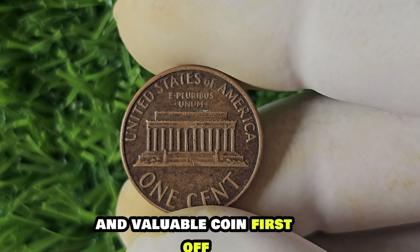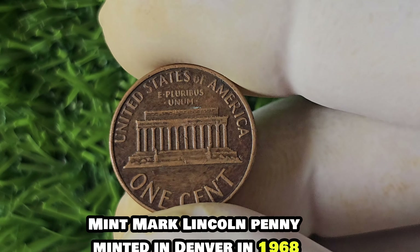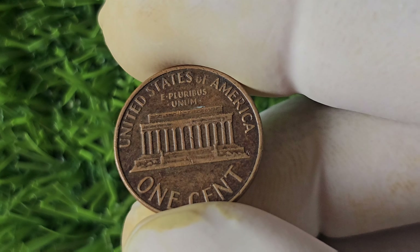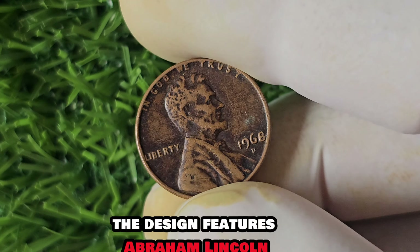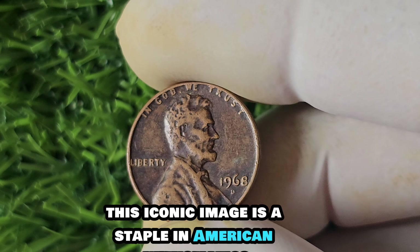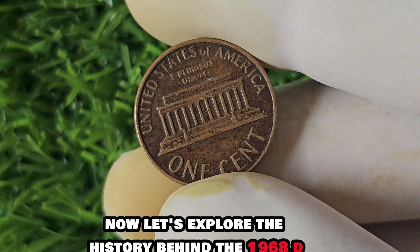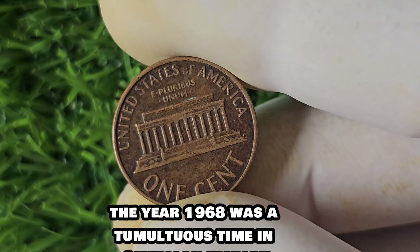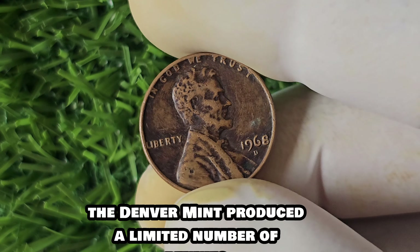We're diving into the fascinating world of the 1968 D-Mint Mark Lincoln penny. This particular penny is not your average pocket change — in fact, it's worth a whopping $1.6 million. Minted in Denver in 1968, this penny is a rare find due to its low mintage and unique characteristics. The D-Mint Mark indicates it was produced at the Denver Mint, adding to its collectability and scarcity. The design features Abraham Lincoln, the 16th President of the United States, on the obverse side of the coin.